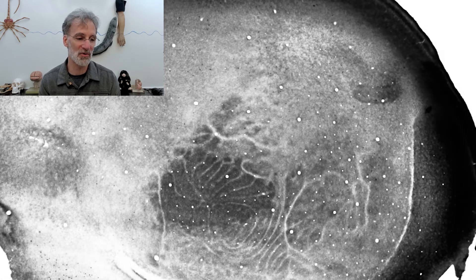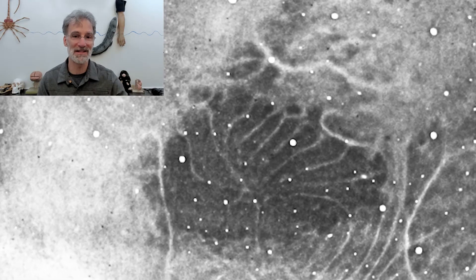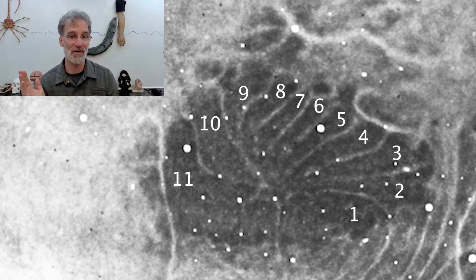Looking at the star-nosed mole neocortex, you can see a series of stripes in the cortex. Since only half of the body is represented in each hemisphere, you see 11 stripes on one hemisphere, and the other 11 appendages are represented on the other side of the brain. That was a really exciting discovery — another example of a place where you could literally see in the brain anatomy where touch information is processed: a visible brain map. As often happens in science, that discovery led to many more questions, puzzles, insights, and other discoveries, so the investigations continue.